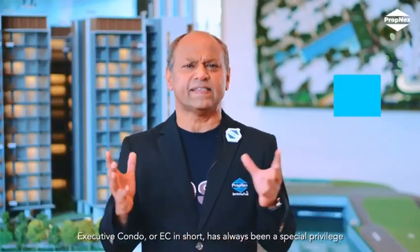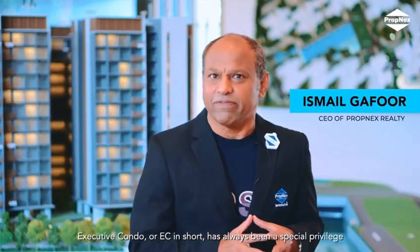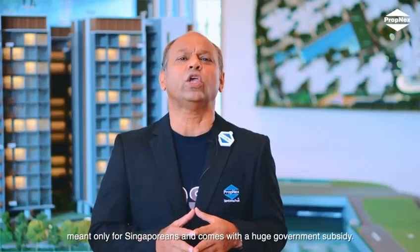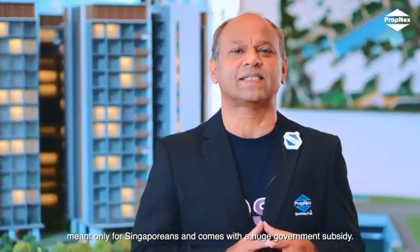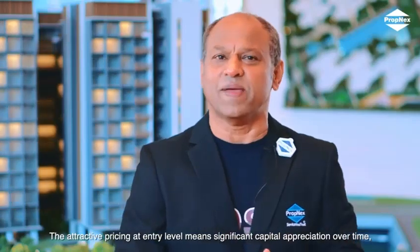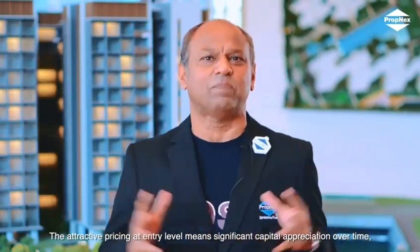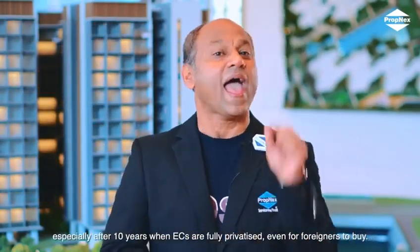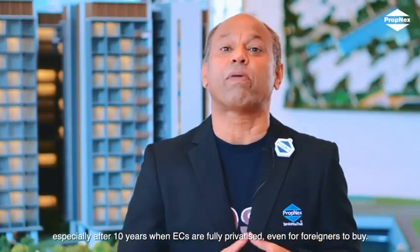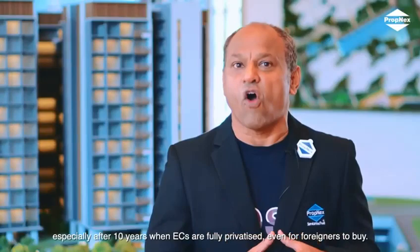Executive Condo, or EC in short, has always been a special privilege meant only for Singaporeans and comes with a huge government subsidy. The attractive pricing at entry level means significant capital appreciation over time, especially after 10 years when ECs are fully privatized and open even for foreigners to buy.